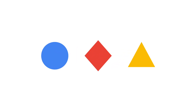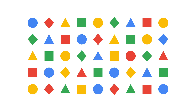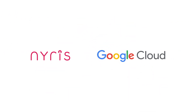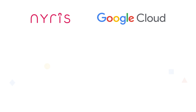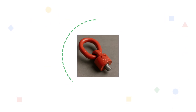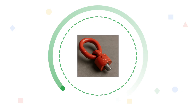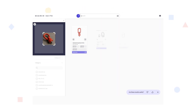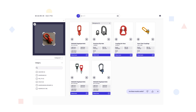What if you could enable your customers and employees to visually identify your entire spare parts catalog instantly? Leveraging the power of Google Cloud, Nyrus enables anyone to identify your products using just a single image. All you need is your product images or CAD data to use visual search with state-of-the-art accuracy for your entire spare parts catalog.